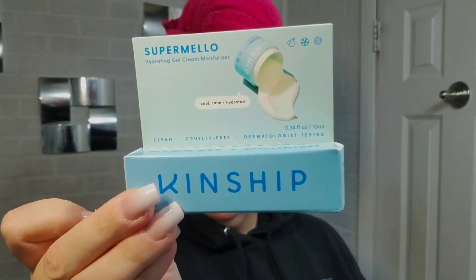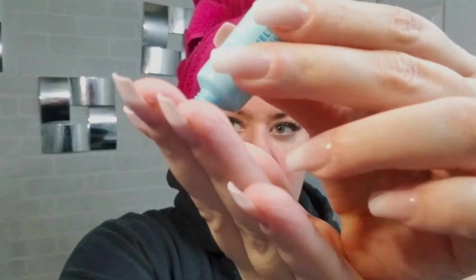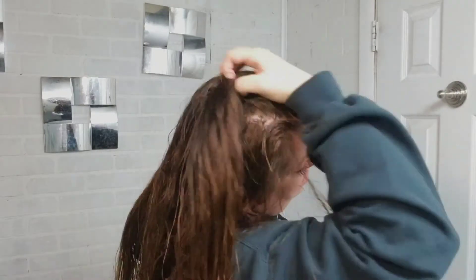First I'm trying out this Kinship Super Mellow Hydrating Gel Cream. I've been using this after I'm done in the shower and done cleansing my face. It has wonderful anti-inflammatory factors, it's super soothing, feels wonderful, and I can really feel the difference in the hydration. Now I'm going to throw on this Marc Anthony Coconut and Shea Hydrating Leave-In Conditioner, just pull that through, give it a good brush, and let it air dry. It says to apply from root to tip — I don't agree with that. I will not put leave-in conditioner on my roots, so we'll check back in a little bit.